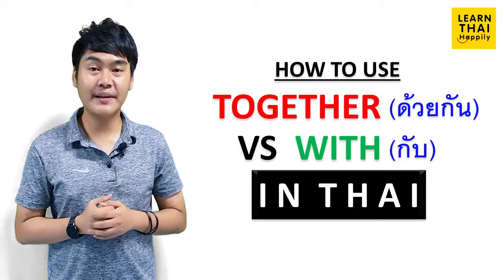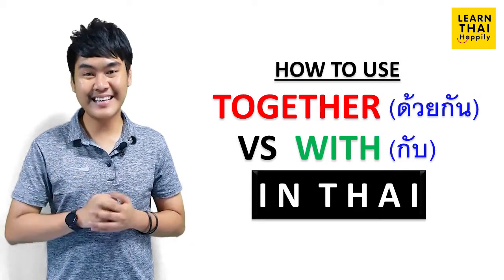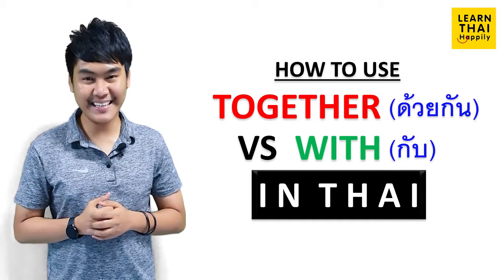And next, you are going to learn about 'with.' There are two meanings of 'with' in Thai. The first meaning is กับ. กับ refers to a situation where you do something with someone. For example: